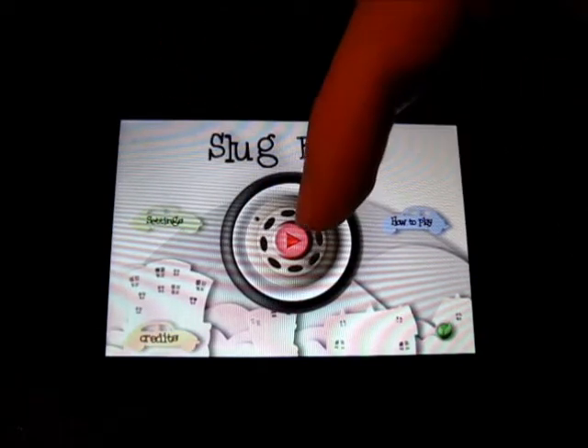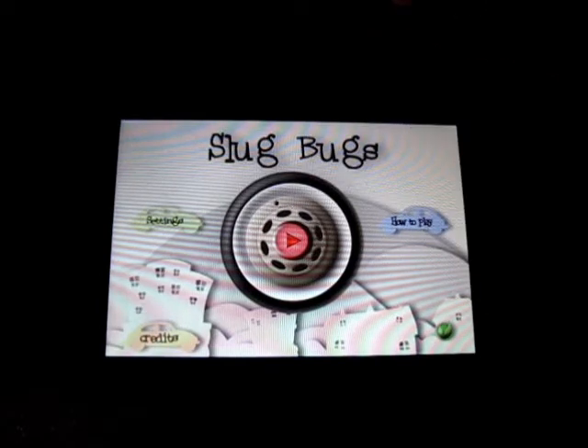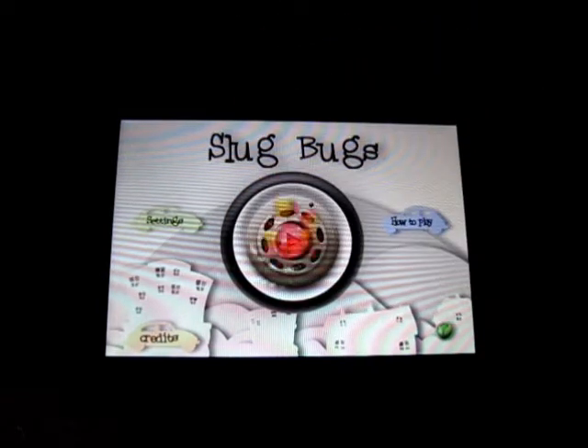You've got settings, credits, how to play, and play, and a little OpenFeint down there. It also has Game Center. So I'm going to click play here.